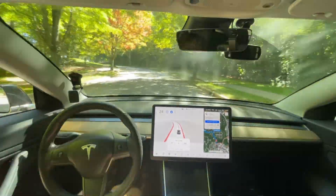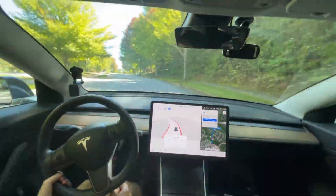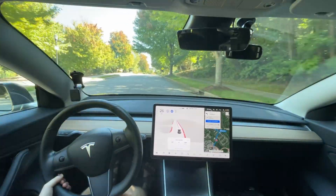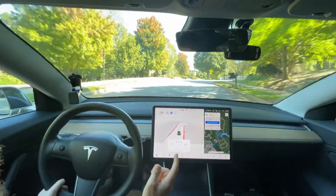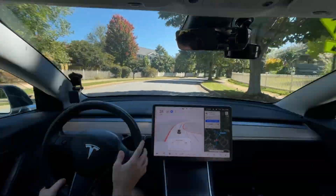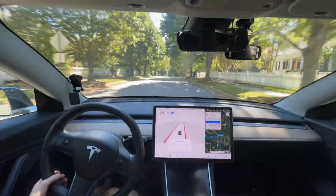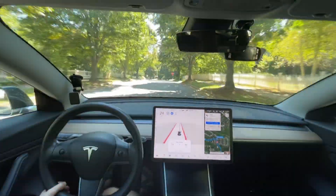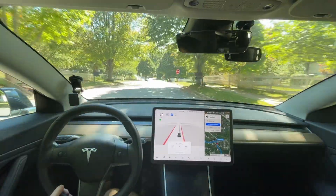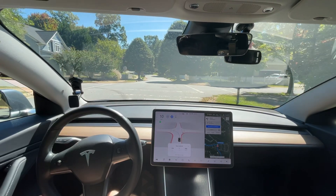I did not record the last video because it was 90% highway. I had one disengagement where it couldn't get over — it needed to get over three lanes to make a left turn and it's just not aggressive enough yet to do that. I've never had it complete that section. But otherwise just one disengagement on that short section because it was mostly highway.